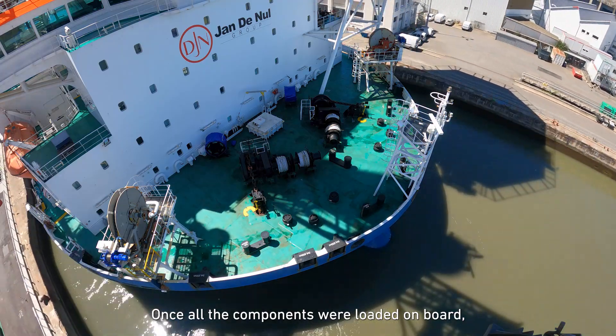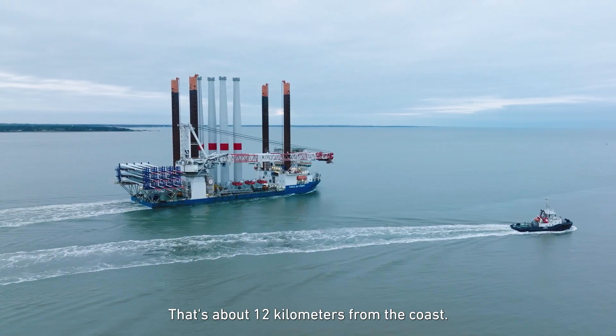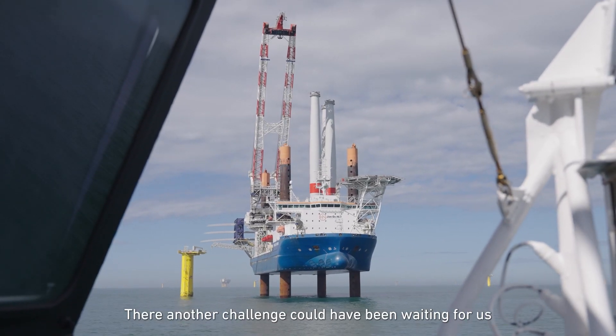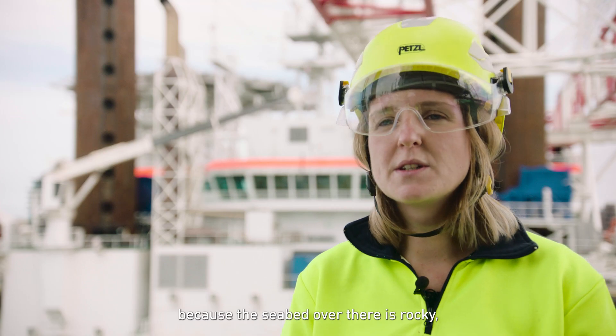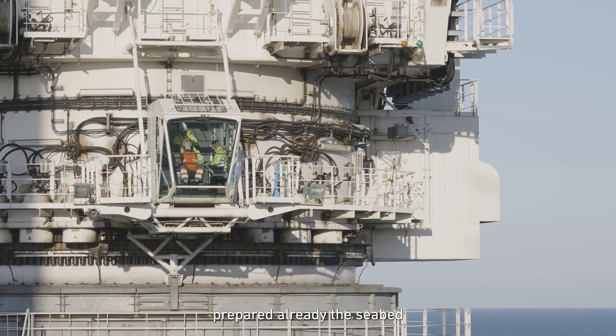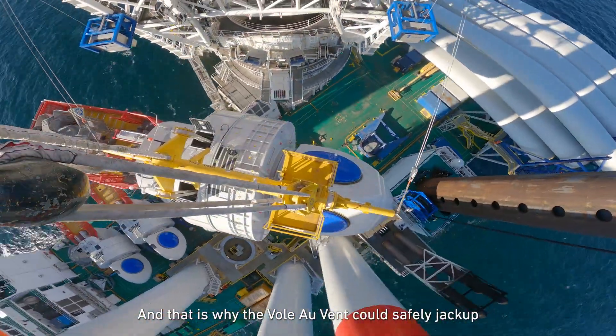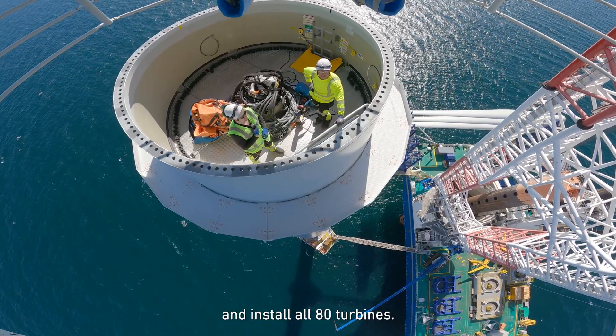Once all components were loaded on board, we transported them to Bank de Gironde, about 12 kilometers from the coast. There, another challenge could have been waiting for us, because the seabed over there is rocky, which is difficult for a jackup. Luckily, one of our cutter dredgers had already prepared the seabed, turning the rock into gravel, and that is why the Vole au Vent could safely jack up and install all 80 turbines.